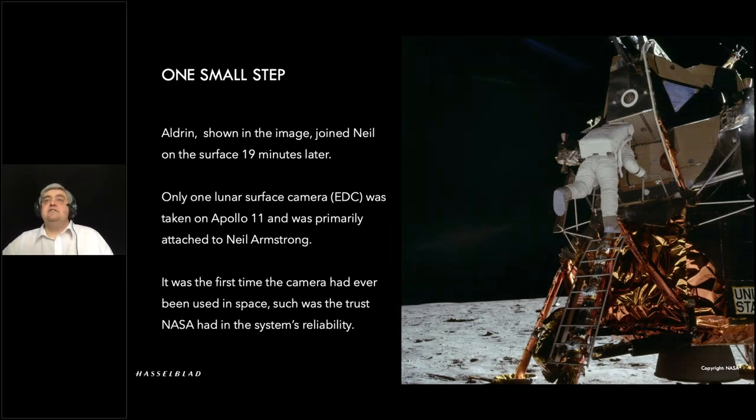Once Neil had made it to the surface he was joined by Buzz Aldrin. Now, the fact that there was only one surface camera, which was attached to the commander — obviously Neil Armstrong — meant that unfortunately there weren't going to be that many images of Neil. Buzz Aldrin is in a huge number of images. But this was the first time this camera had actually been used; there was only one, so no backup plan. They committed to using the camera on that mission, and we obviously had some trust in the system at that point.